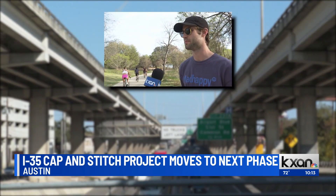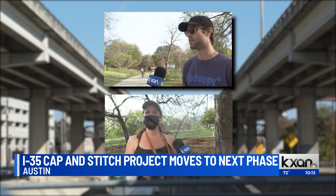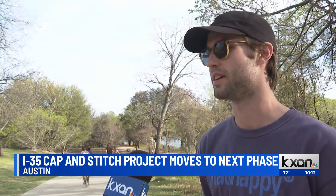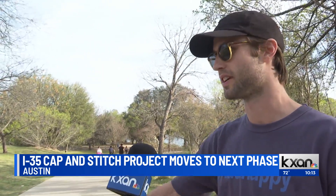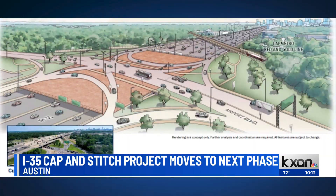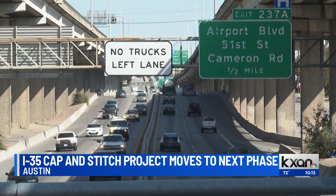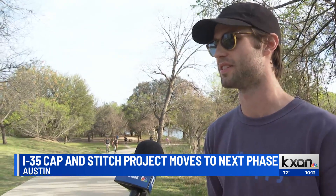Well, I think it would be nice to have some green space. What are your thoughts on this project so far? That's fantastic. Anders Forfang lives right near I-35. Over my apartment building, I look over the highway currently. And he says he would prefer this view to this one. It certainly would be a lot nicer to have a park and green space to look at.